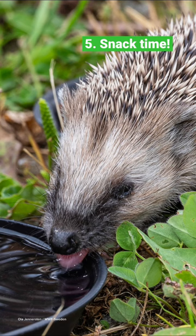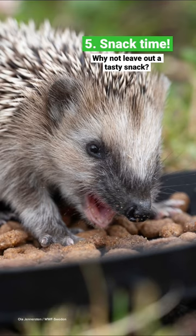Snack time. Leave some food and water out for your nocturnal visitors. Cat and dog food usually goes down well. Let us know if you spot any of these prickly mammals.